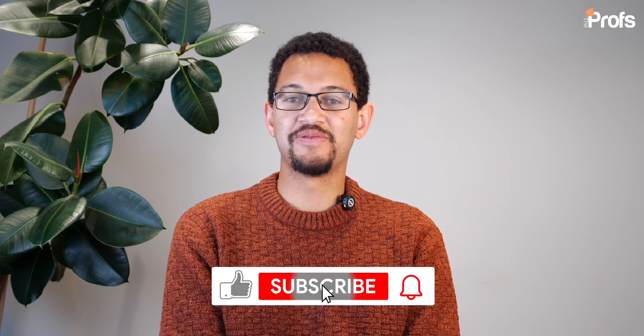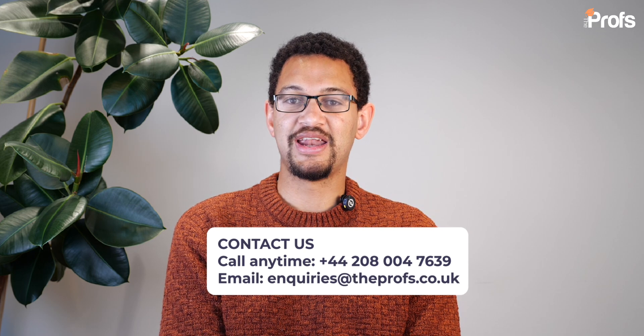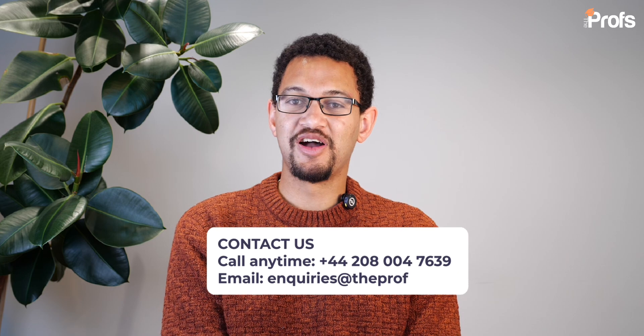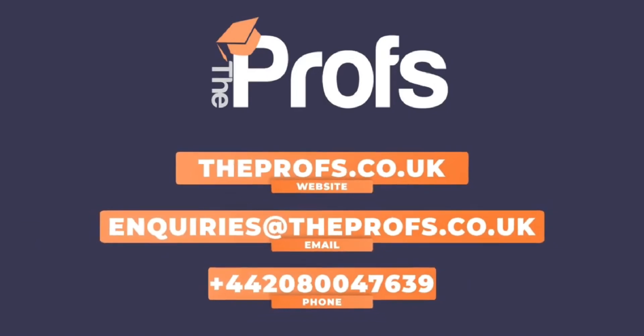If you found this video useful, feel free to like and subscribe to the channel and share it with any friends who might benefit. If you have any questions about applying to Imperial engineering courses, drop a question in the comments below and we'll aim to respond. If you'd like the help of an admissions consultant like myself from The Profs, feel free to get in touch using the information on screen — and best of luck with your preparation and applications to Imperial or other top UK universities for engineering.